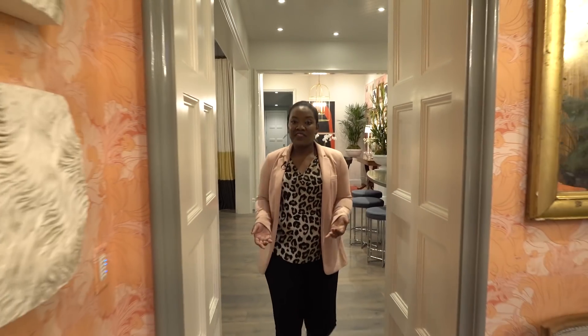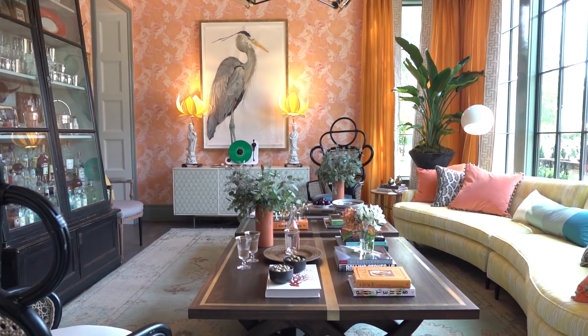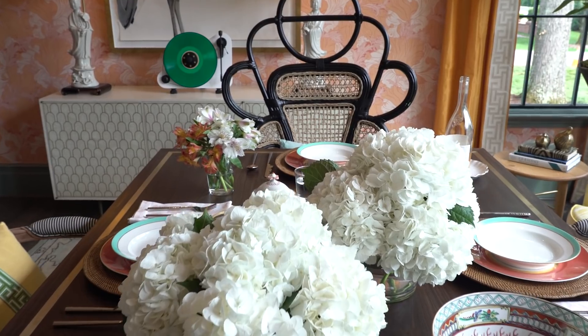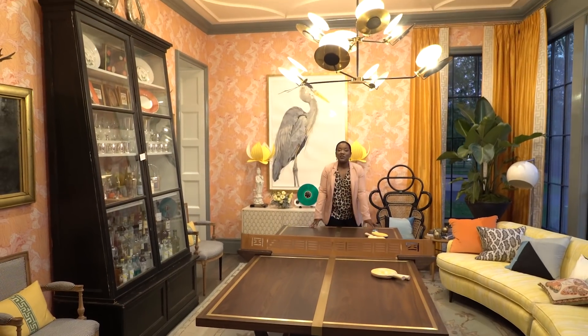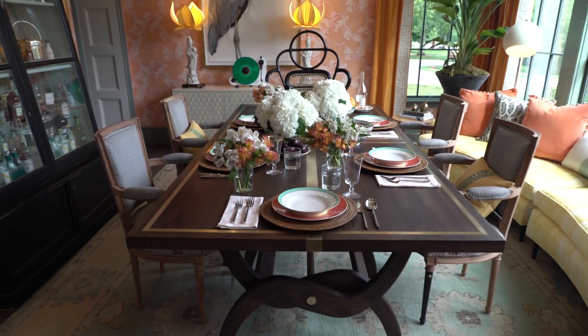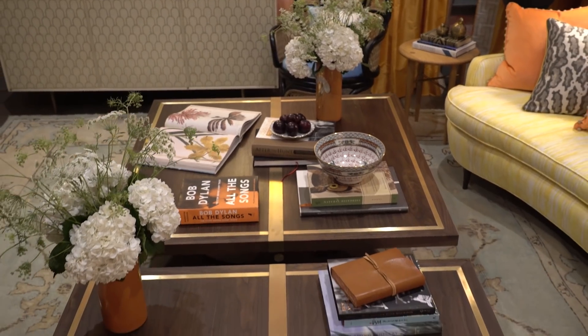We're entering one of my favorite rooms — the dining room. We wanted to create a space where you could have a weeknight dinner, a formal dinner party, or even play some ping pong. This is actually two four-foot-by-four-foot tables pushed together to make a ping pong table. Take the net off and it's a dining table, and my favorite — it collapses down to be a coffee table so you can just sit here and lounge.